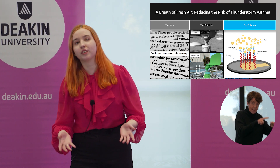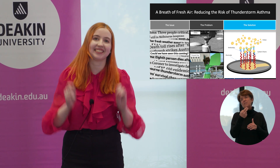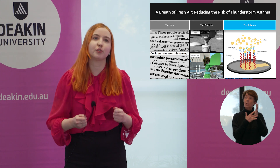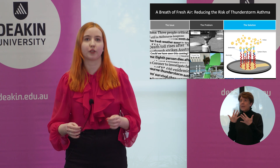We didn't even know that a thunderstorm asthma event had happened on November 21, 2016 until the following day. My solution is to develop a modernized technology to improve our ability to detect these allergens and provide a better warning system for thunderstorm asthma.